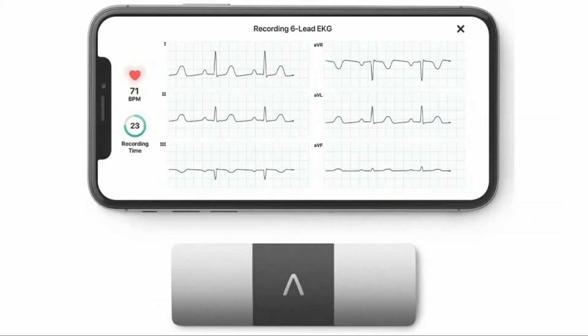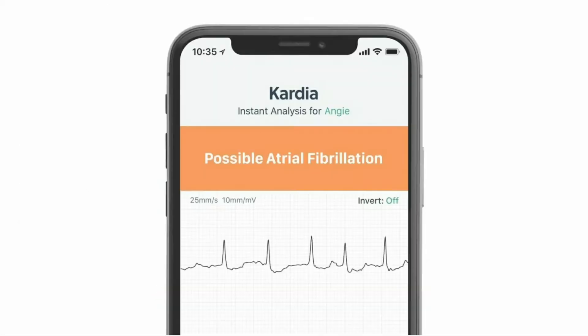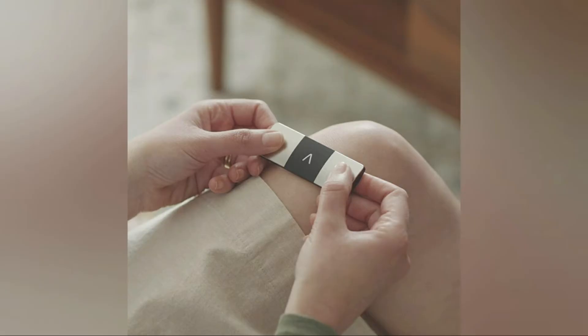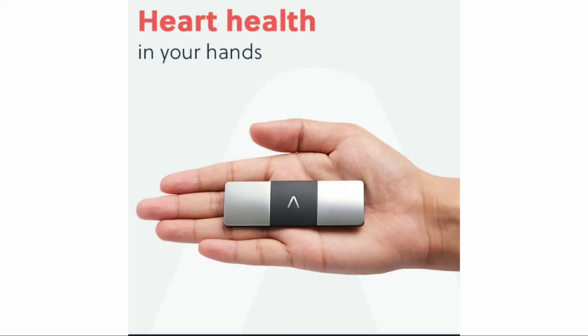Let's have a look at the features of this device. This is the world's only FDA-cleared 6-lead ECG device. It requires one lithium metal battery, which is included. The product dimensions are 8.99 by 3 by 0.71 centimeters, and the weight of the device is only 24 grams.